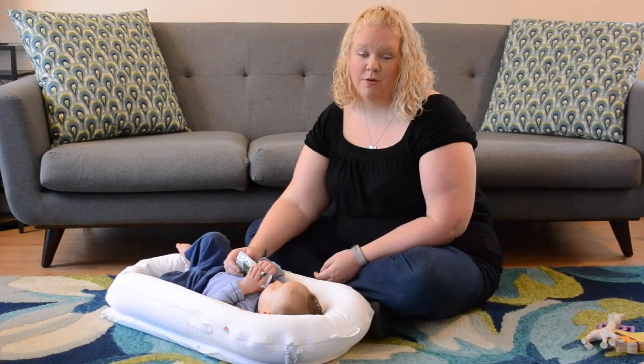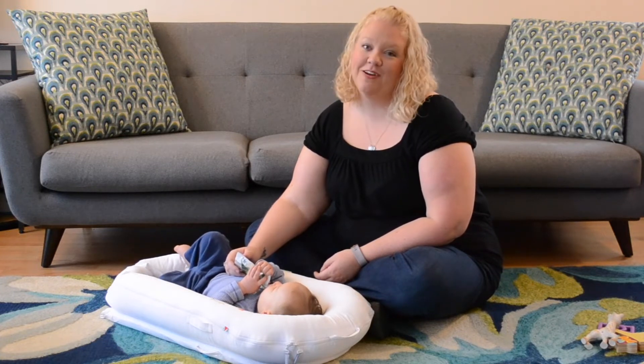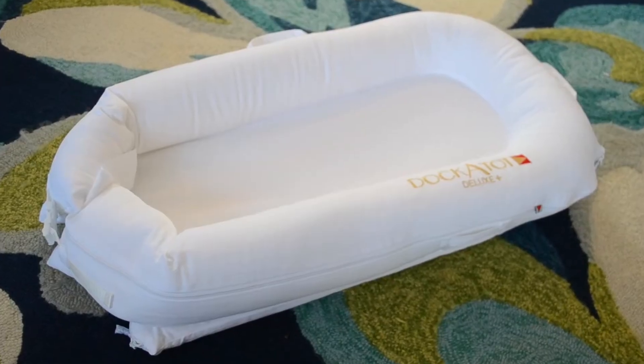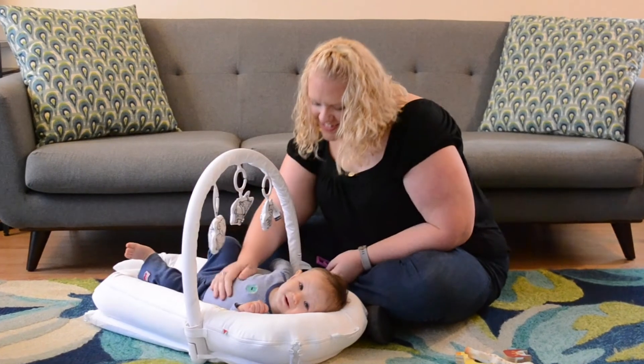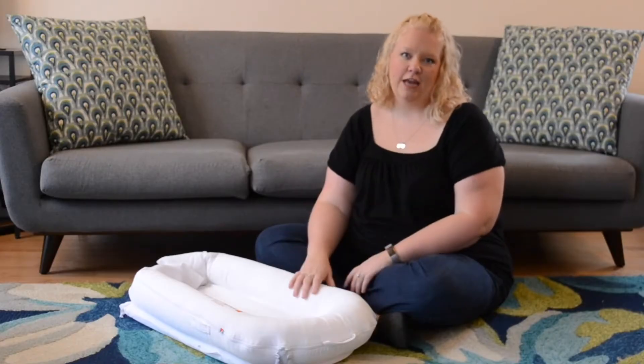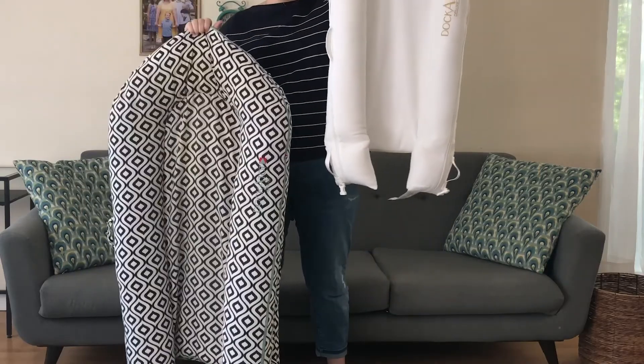I'm Angela, Babyliss Scout and mom of three, and this is my buddy Jack. Today we want to talk to you about the Dock-a-Tot Deluxe Plus. The Dock-a-Tot is a multifunctional lounging, playing, chilling, snuggling dock that you can take anywhere, and the Dock-a-Tot Deluxe Plus is the smaller of the two sizes that Dock-a-Tot makes.